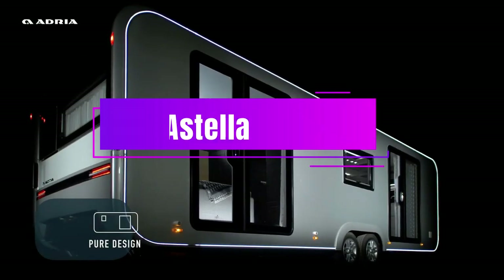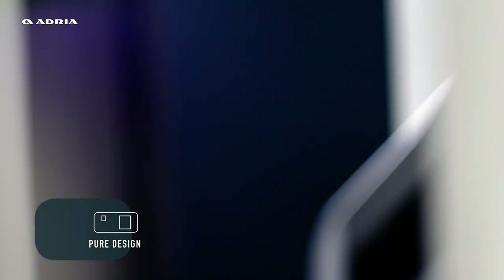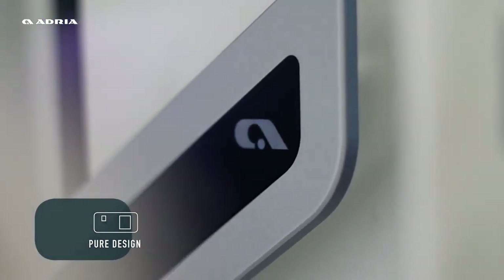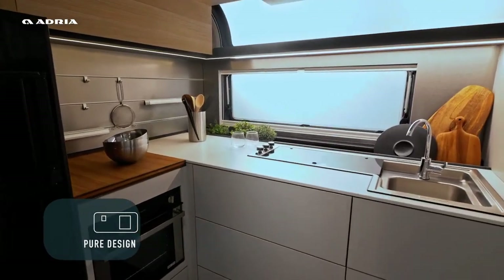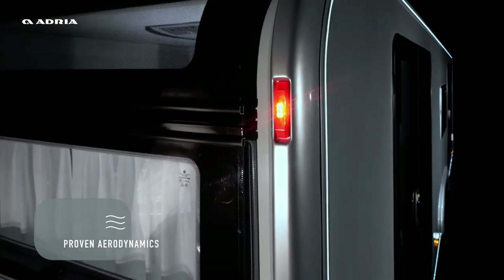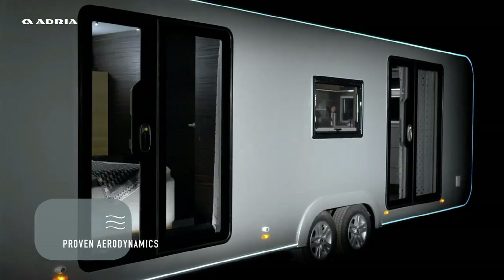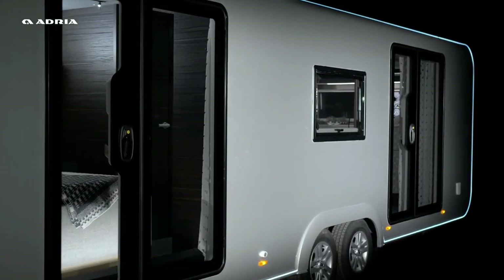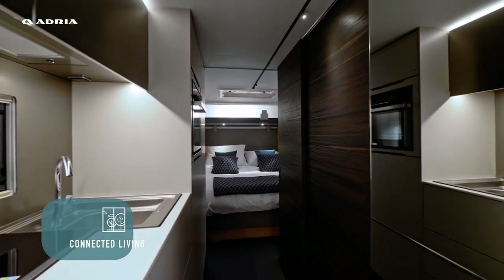The Adria Astella is a hidden gem that will surprise you with its elegant and lavish interior. It's a treasure trove of high-quality materials and clever design, with five cozy zones that make you feel at home. The sofas in the living room can turn into beds, the bathroom is like a mini spa with chic decor, and there's a separate space for a flexible dining table that can fit four to six people.